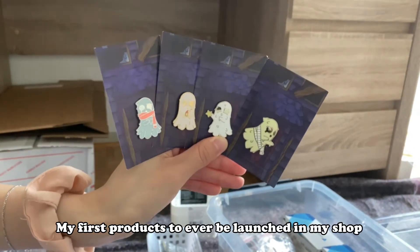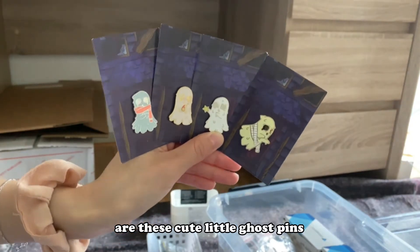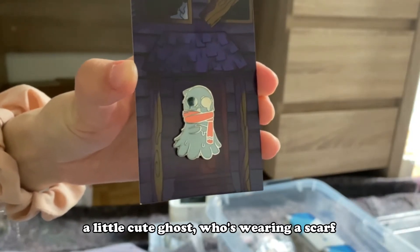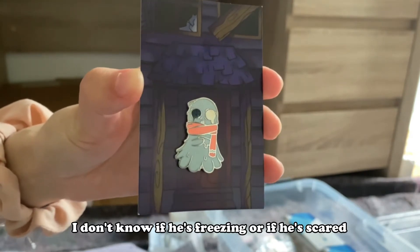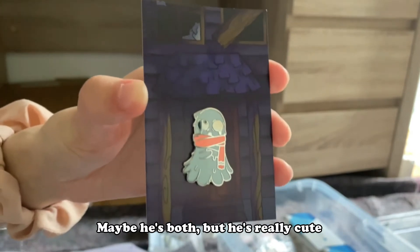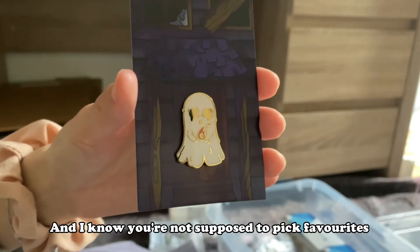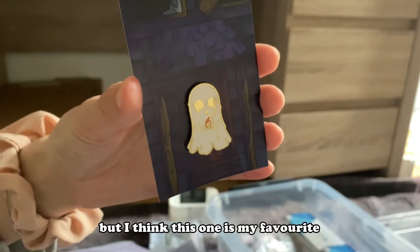My first products ever launched in my shop are these cute little ghost pins. I have four of them. The first one is a little cute ghost wearing a scarf — I don't know if he's freezing or scared, maybe he's both, but he's really cute. Then we have this ghost here who's holding a little flame, and I know you're not supposed to pick favorites among your children, but I think this one is my favorite.